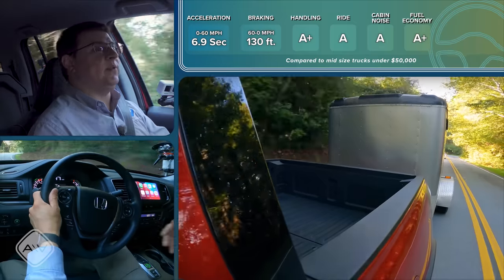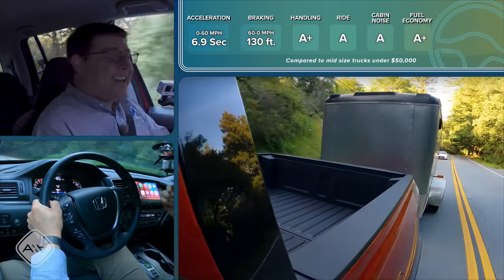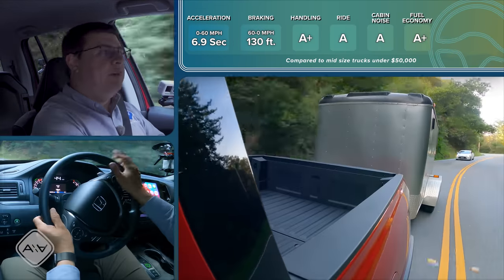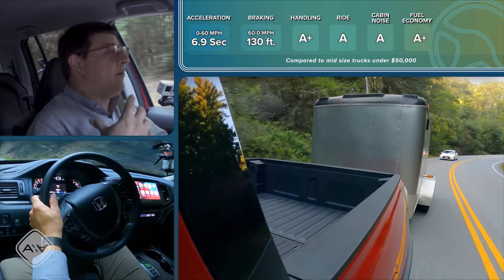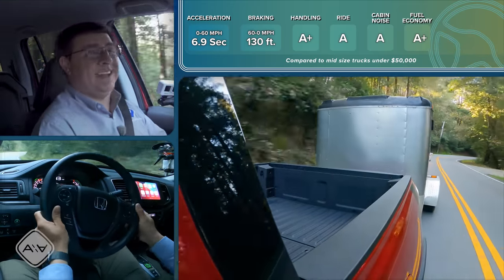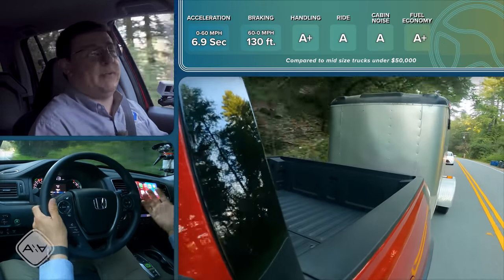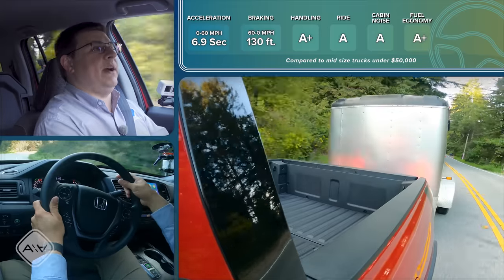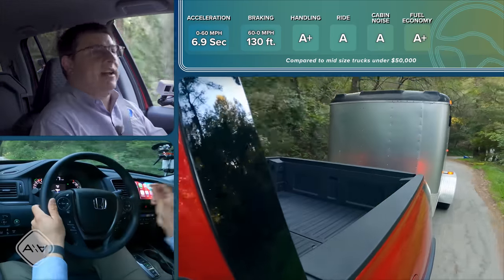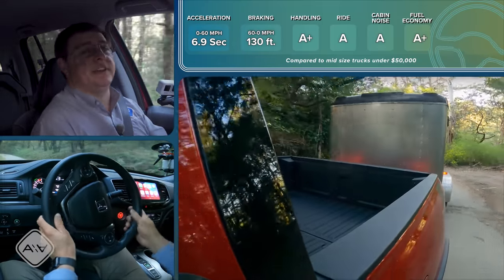The Ridgeline may not have the payload, tow ratings, or off-road ability found in other pickup trucks, but it is better at doing what pickup trucks do 98 to 99 percent of the time: commuting to the office, going away for the weekend, going to Home Depot, and picking things up. When you really think about how rarely a mid-sized or even a full-sized pickup truck has a trailer over 5,000 pounds attached or over 1,000 pounds of payload — if that's not you, the other 99% of the time you'll have a quieter, better-handling, better-riding truck than any other mid-sized truck in America.